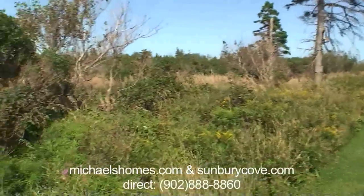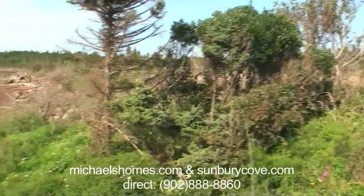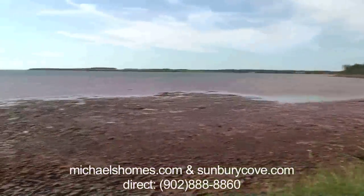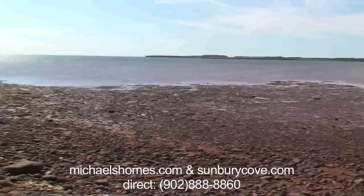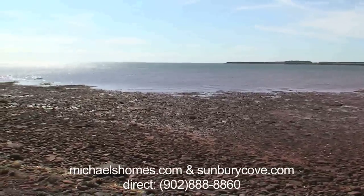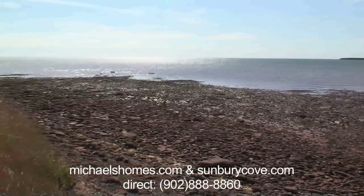Part of the parcel is trees, the rest of it's farmed, and we're back to where we started here, doing a complete 360. There's a view of the bridge, rolling hills, way in the distance of Nova Scotia.